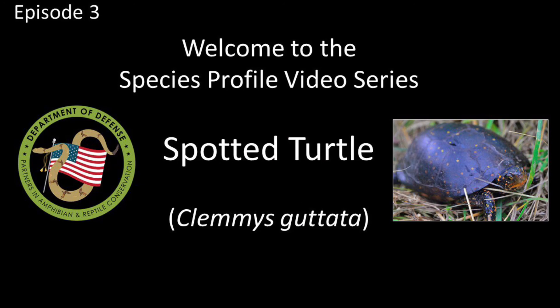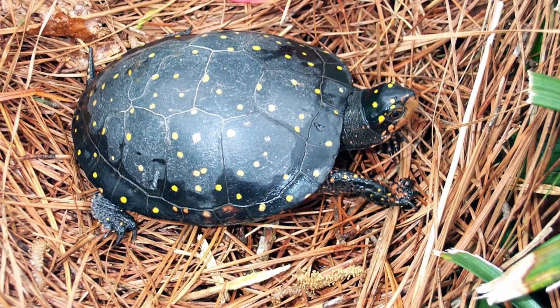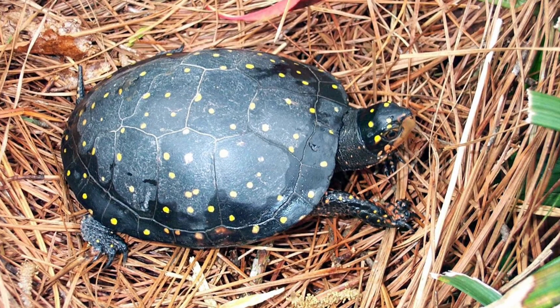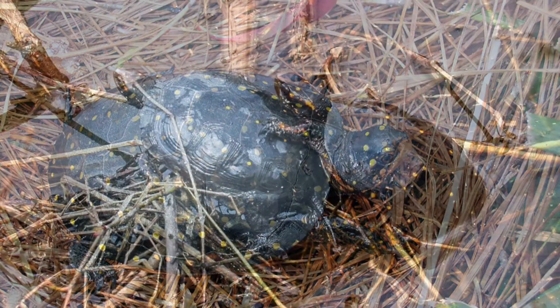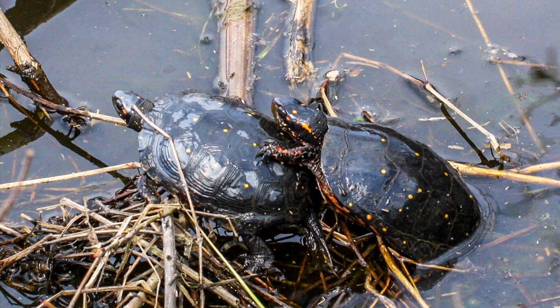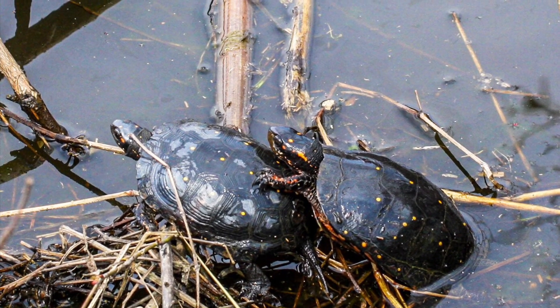Welcome to episode 3 of the DoD Park Species Profile video series. This episode is all about spotted turtles. The spotted turtle, sometimes referred to as the polka dot turtle, is a small, semi-aquatic wetland turtle species known by its bright yellow spots on a dark shell. This species is confirmed present on approximately 40 military installations and is a Department of Defense priority at-risk species.